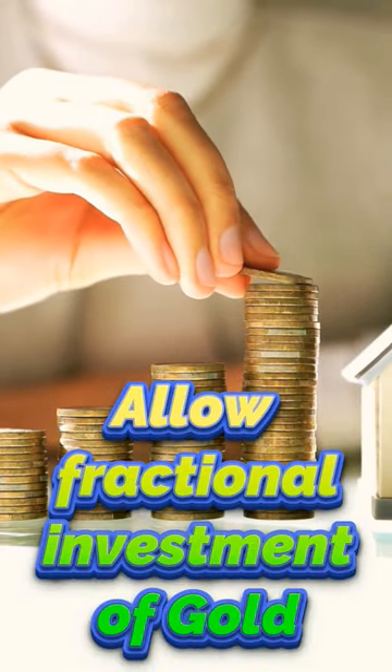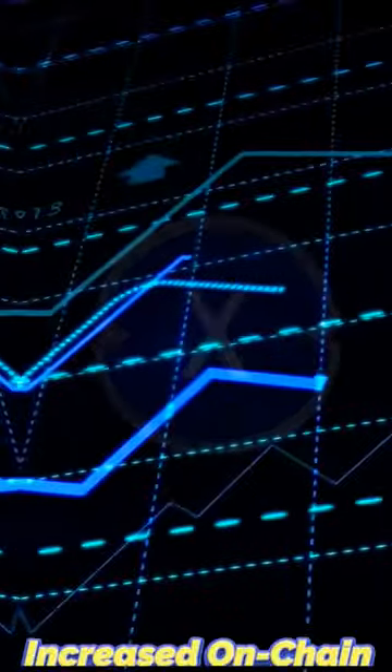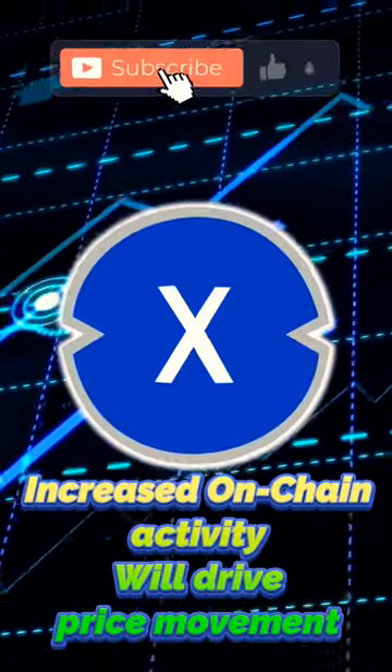This will also allow for fractional investing of gold, significantly lowering the barrier to investment. Once this begins, XDC's on-chain activity will spike. This is very bullish.